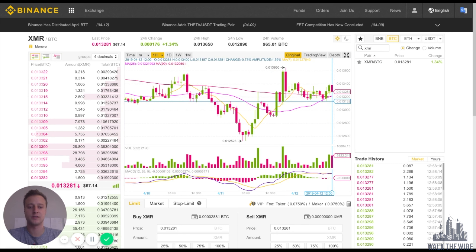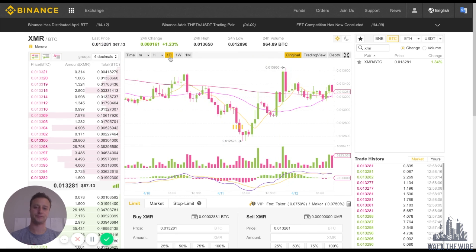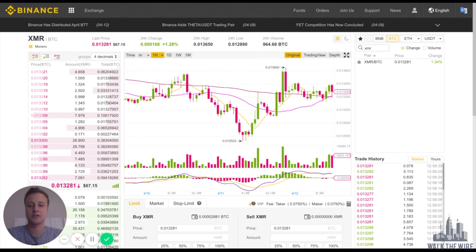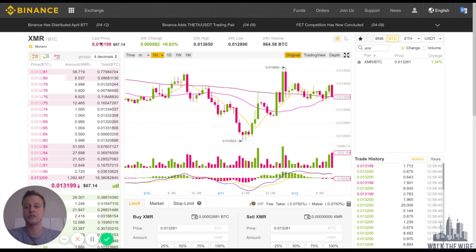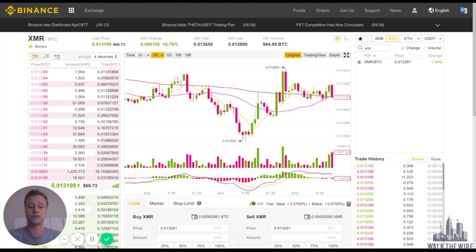This is the Monero trade history. You can zoom in, zoom out, and change the timeframe to whatever you'd like and check the trends. I'll go back to the one-hour view. You can see here you have XMR/BTC. The last price of one Monero in Bitcoin is 0.0132, or roughly $67 in USD. It's up about 1% today and it's got fantastic volume — almost a thousand Bitcoin in 24-hour volume. That is really strong volume.